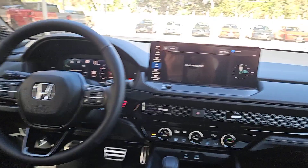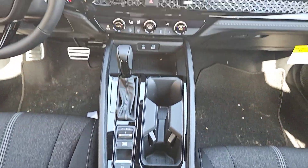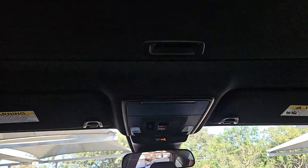There are hybrids and then there is the Honda Accord Hybrid. Why settle for less? Come in for a test drive and experience the excellence of an icon.